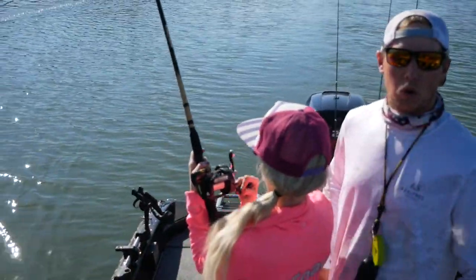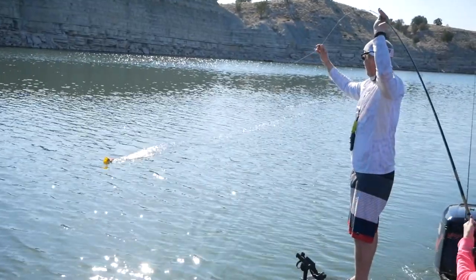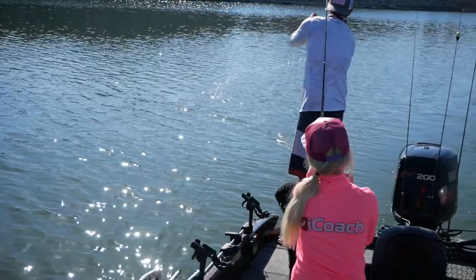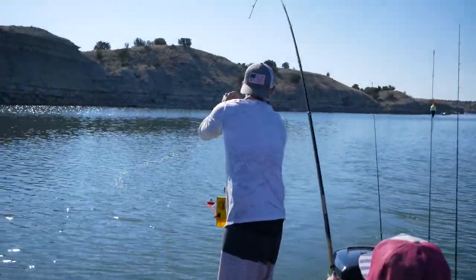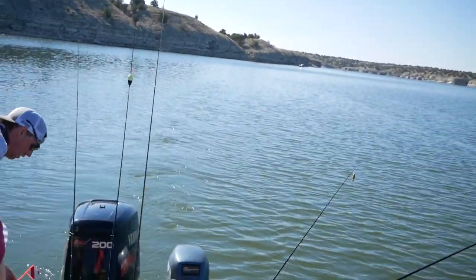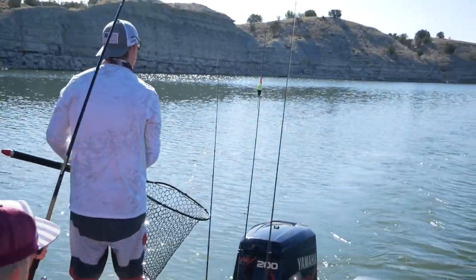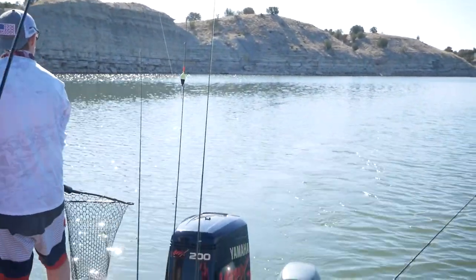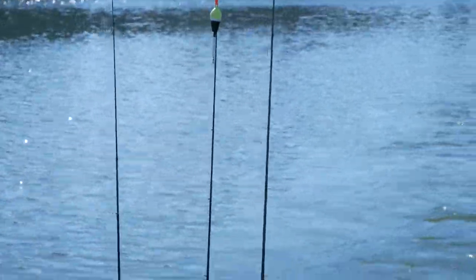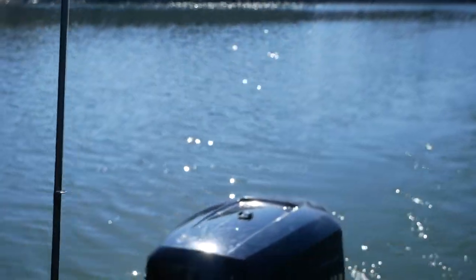Oh God, he's fighting me. Oh my God, it's a big wiper! Nice fish, Michelle. You're fighting him — it's all you. Oh my God, this is the heaviest fish I've ever had. Don't horse him — if he needs to run, let him run. That's a big wiper, Michelle.